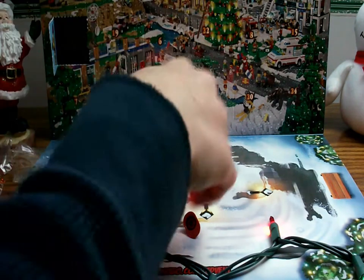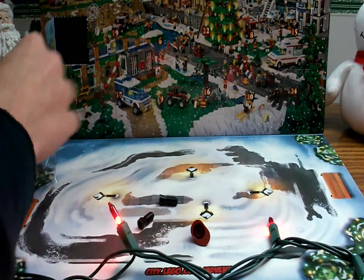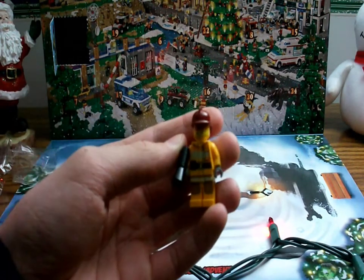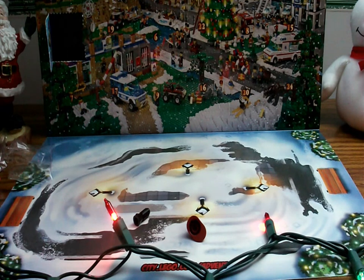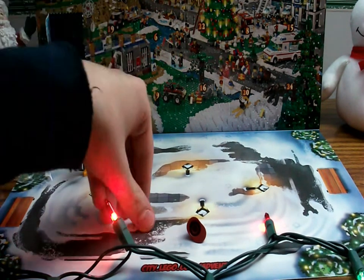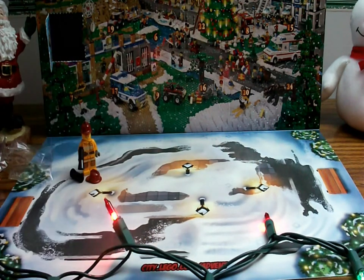I'll be showing off all the minifigures on December 25th. I'll put the firefighter right here with my Christmas lights set up. I'll put the extra pieces by him too. That's a nice start to the advent season on December 1st — that's all for today, have a nice day!